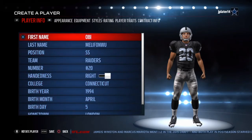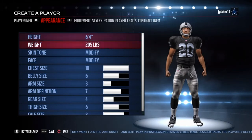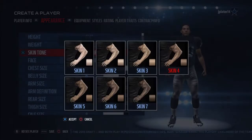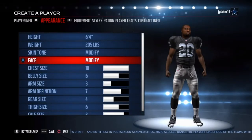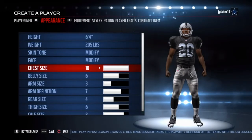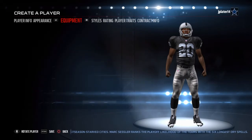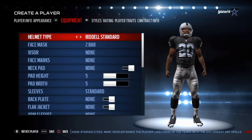Now let's go ahead and get into his appearance. Obi Melefonwu is 6'4", about 205 pounds. Skin tone, we're going to go with 6. This is a good face for him. This is probably his size right here — pretty good size safety. Now let's get into the equipment.